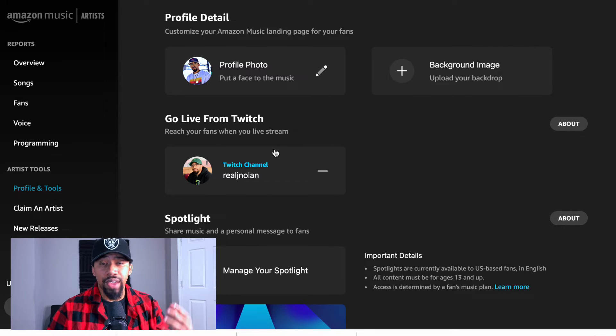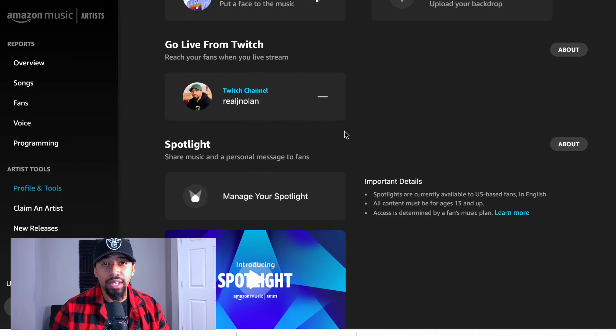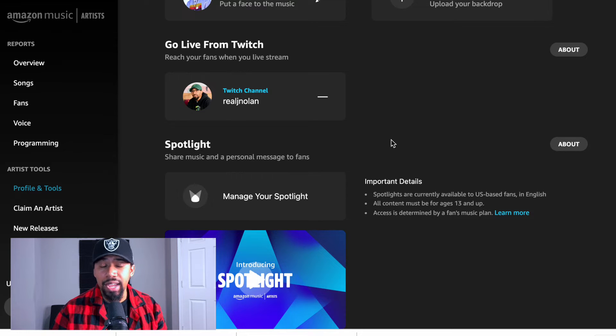Anybody that subscribes to you or your fans via Amazon will be notified whenever you go live on Twitch, which creates a symbiosis being that Twitch and Amazon are in partnership together. Then you also have this Artist Spotlight thing — spotlights are like voice messages that you can send out to your fans, so when they come across your profile they can hit play and you can spit out a message to them. Spotlights are currently available to US-based fans in English, all content must be for ages 13 and up, so you can't be cursing, and access is determined by a fan's music plan.